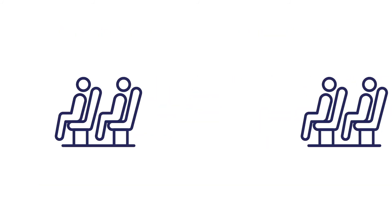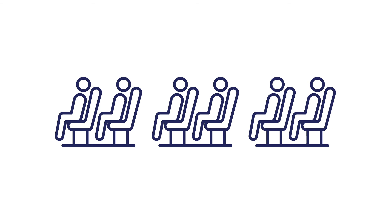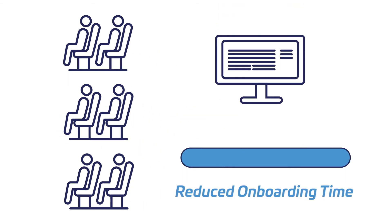Failed transfers is a thing of the past and onboarding new clients is automated — a self-service model significantly reducing onboarding time.